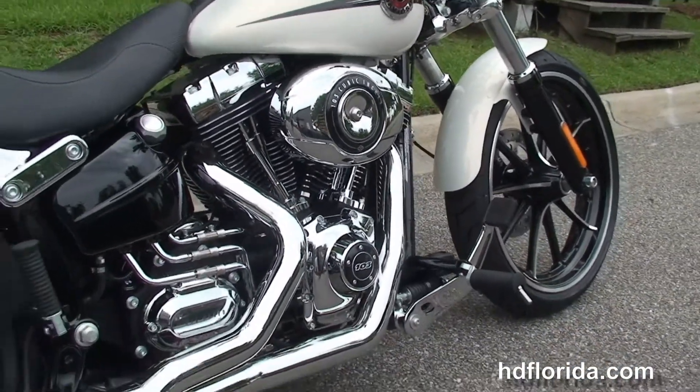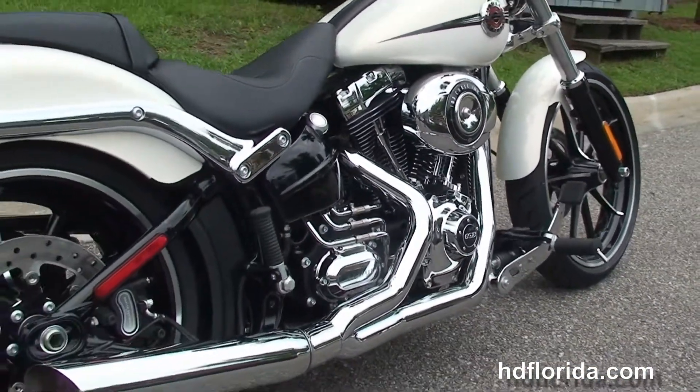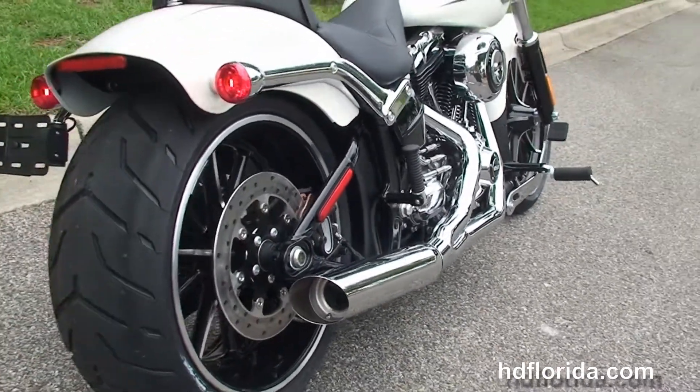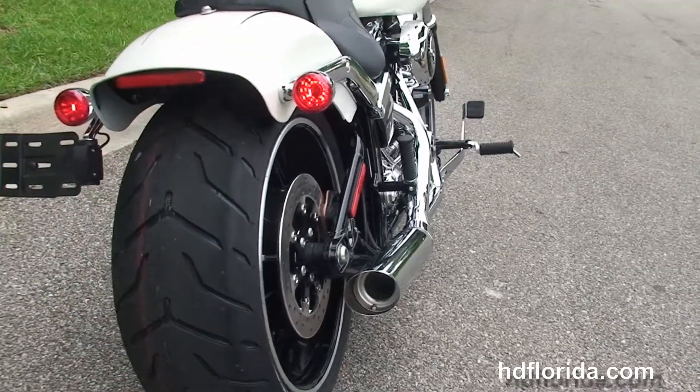She has the counterbalanced 103 cubic inch Twin Cam engine with 6-speed transmission, high-flow air cleaner, Stage 1 fuel mapping, and the 2-to-1 performance exhaust.